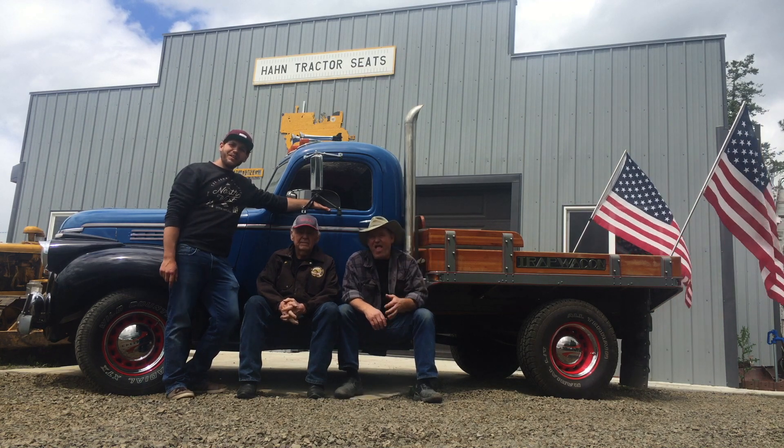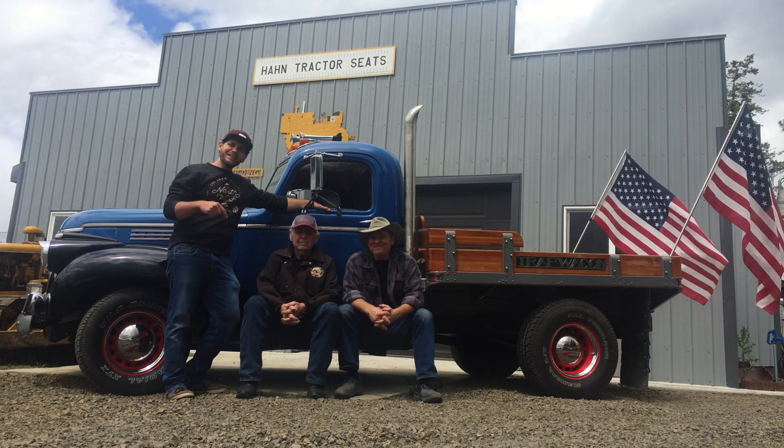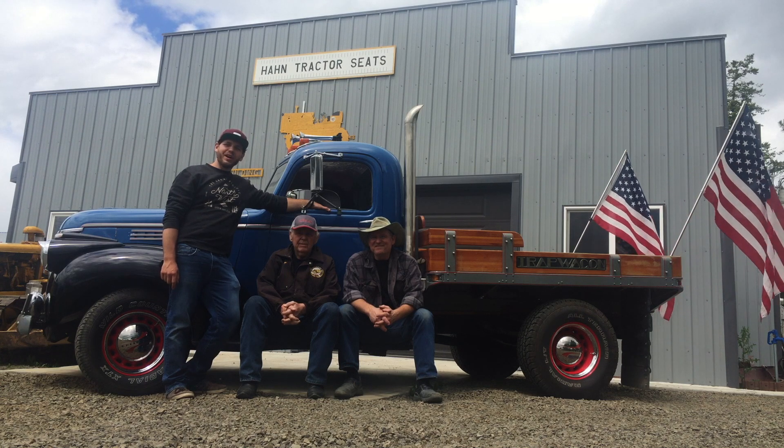On this episode of DPV, we're going to talk about my grandpa's 1941 Chevy pickup, known as the Trap Wagon.